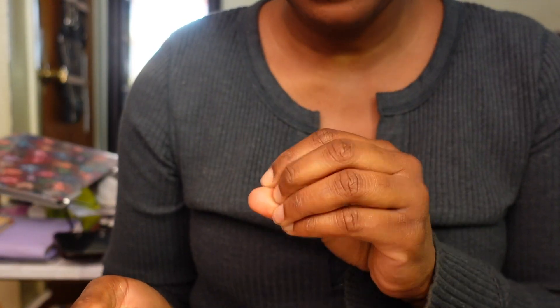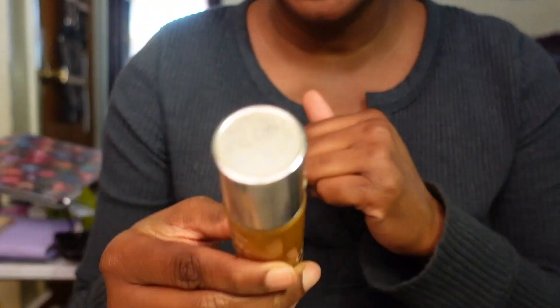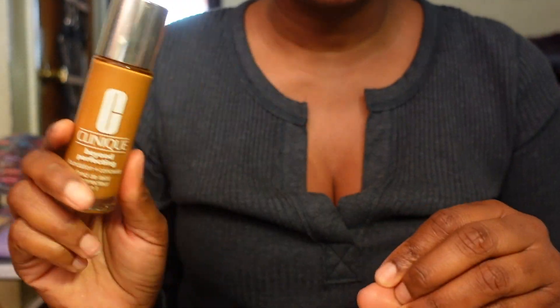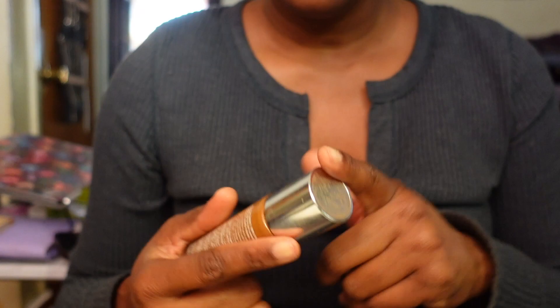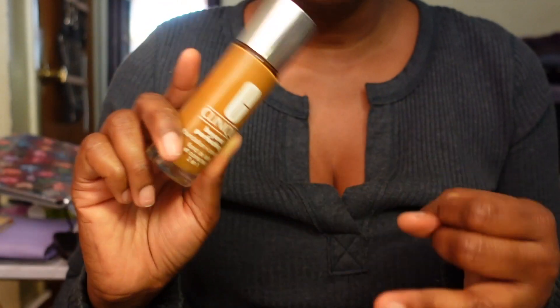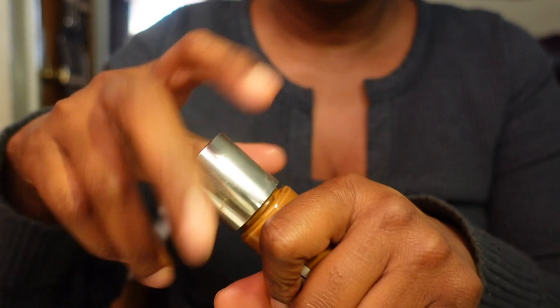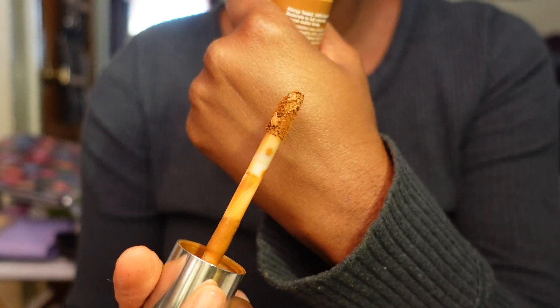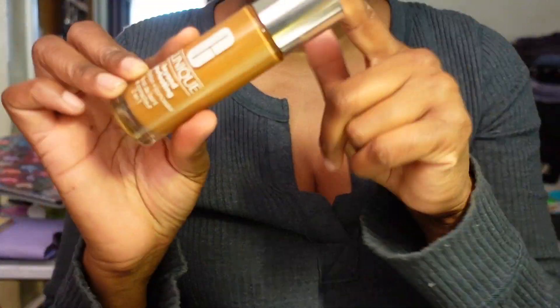I was really surprised by how much I love the Clinique Beyond Perfecting Foundation and Concealer. I'm telling you, Clinique has taken me by surprise. I've used some Clinique products in the past I didn't love, but they've really impressed me lately - their mascara, this foundation, their makeup remover balm. I have it in shade 26 Amber and I love the applicator. It makes my skin look amazing - keeping her.